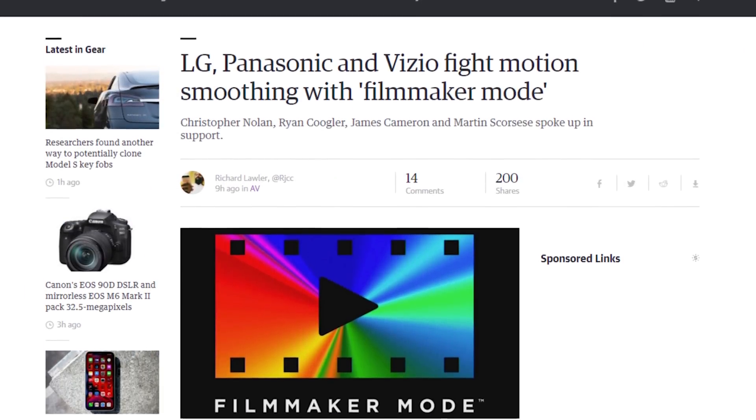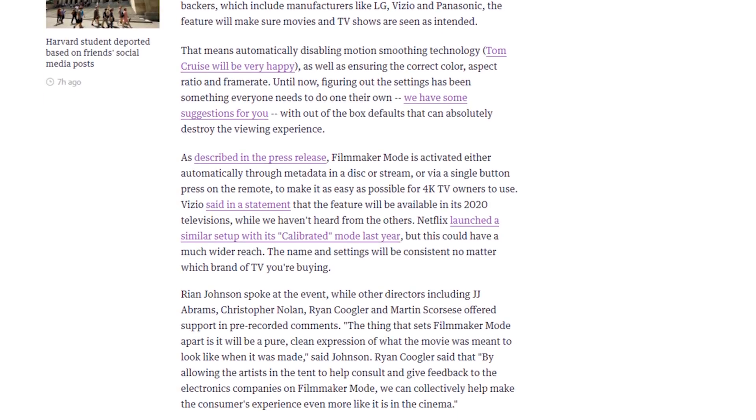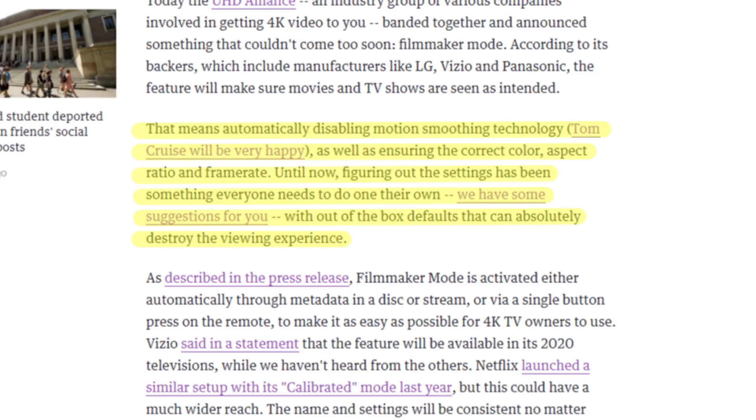LG, Panasonic, and Vizio — also known as the UHD Alliance — got together to introduce a new TV setting called Filmmaker Mode. This is basically the opposite of motion smoothing, that horrible effect that makes everything look like a soap opera. Filmmaker Mode provides out-of-the-box default settings with correct color, aspect ratio, and frame rate of the original film, so you can watch content the way the creator intended.